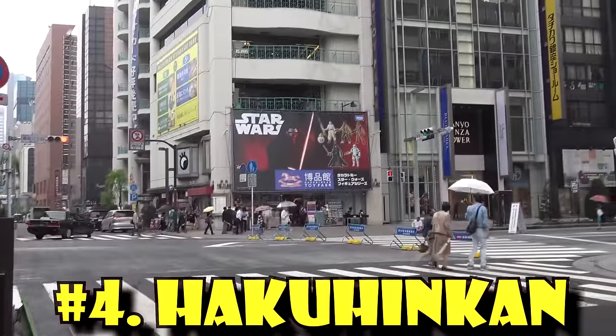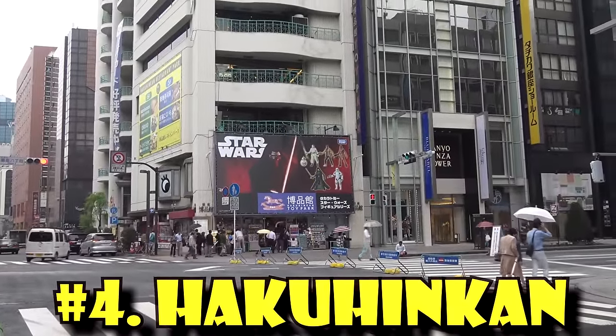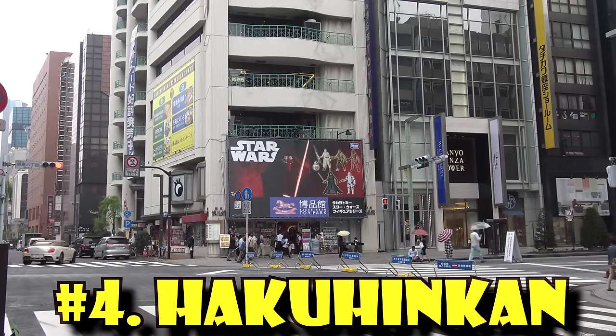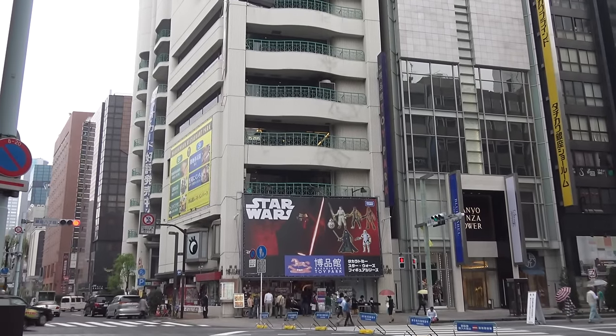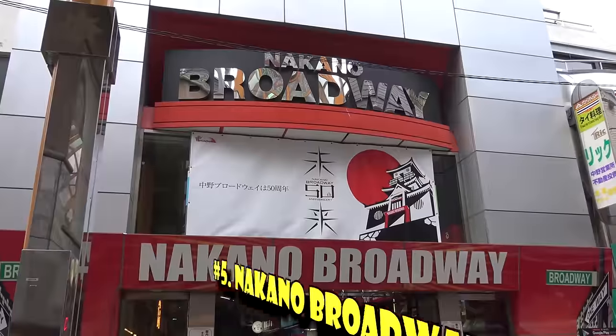My fourth favorite toy store in Tokyo is the Hakuhinkan Toy Park, located in Ginza. Hakuhinkan is neat because it is open 365 days a year with no closing days. It's got five floors of toy shopping — classic toys, board games, puzzles — really neat.